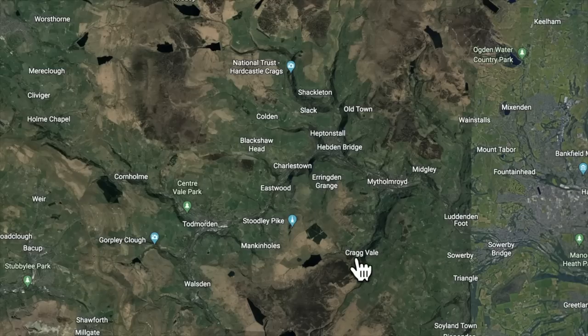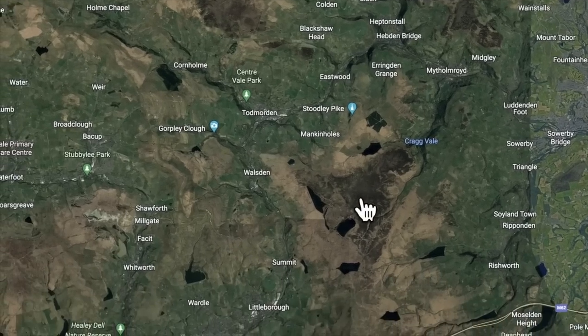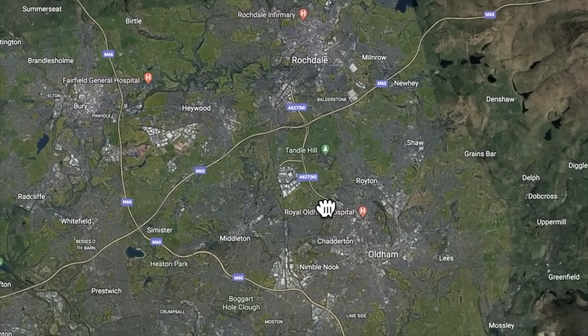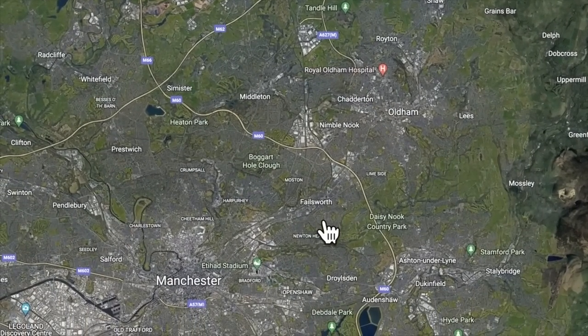More importantly, a place called Cragg Vale where we've been before, and that's going to feature in the story in a bit. Go down here and we get into Rochdale, and then before you know it we're down in the city centre of Manchester - so we're not that far. And it's not that church there, it's even better - I'll turn the camera and look at this.